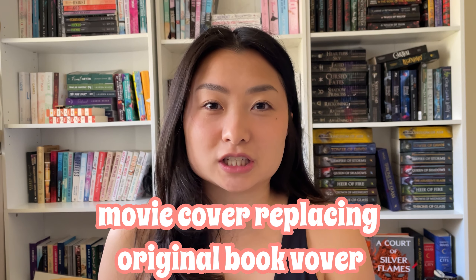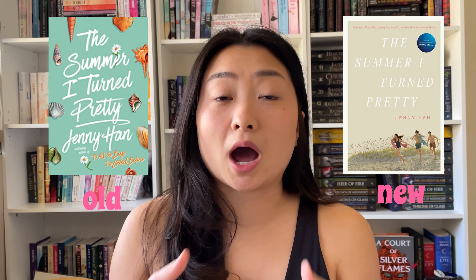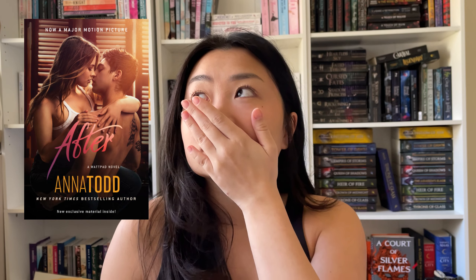The next bookish ick is when a book gets turned into a movie or TV show and they switch the original book cover to the movie cover. For example, I'm okay with the Summer I Turned Pretty book series covers now, but the After book covers? Nope. I'm gonna talk about that book cover again later, so I'll save it for when I get to it.